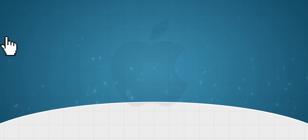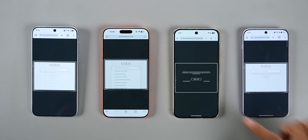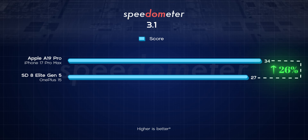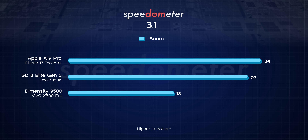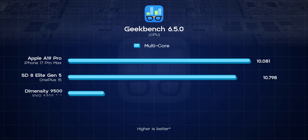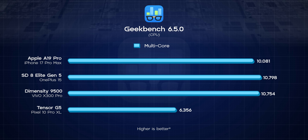The Snapdragon 8 Elite Gen 5 and the Dimensity 9500 are close to closing the gap, but Apple says the A19 Pro is the fastest CPU on any smartphone right now, and I have to agree. I also ran the Speedometer 3.1 benchmark to see how responsive these chips are when running different applications on a browser — the A19 Pro managed a healthy 26% higher score than the 8 Elite Gen 5. What's weird is that the Dimensity 9500 flunked this test by somehow finishing worse than the Tensor G5, so I definitely think this is something MediaTek should look into. On the other hand, Qualcomm and MediaTek are fighting an incredibly tight battle in the multi-core CPU test, with Qualcomm narrowly taking the win with a 0.4% higher score. The Tensor G5 finished at the bottom one more time with an embarrassing 70% lower multi-core score than the 8 Elite Gen 5.